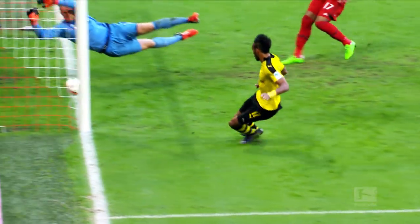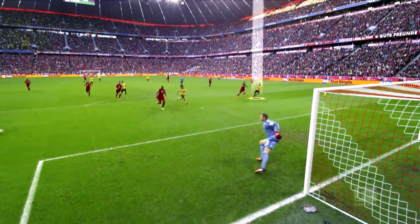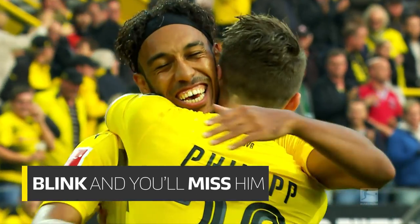He tucks it away in trademark fashion. When Dortmund attack down the flanks, you simply cannot take your eye off Aubameyang.